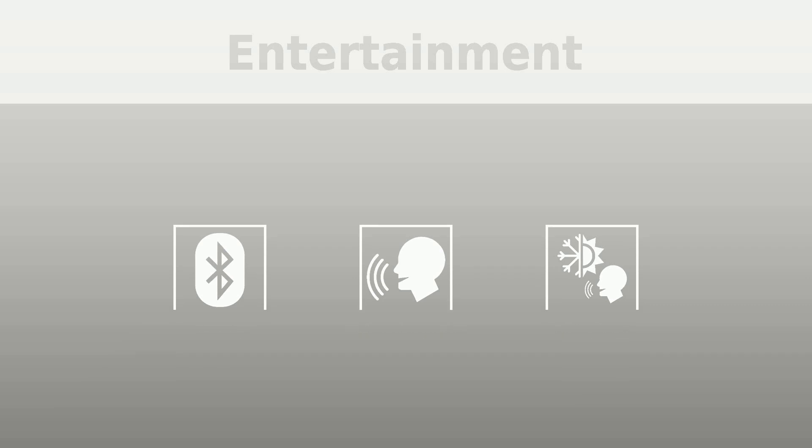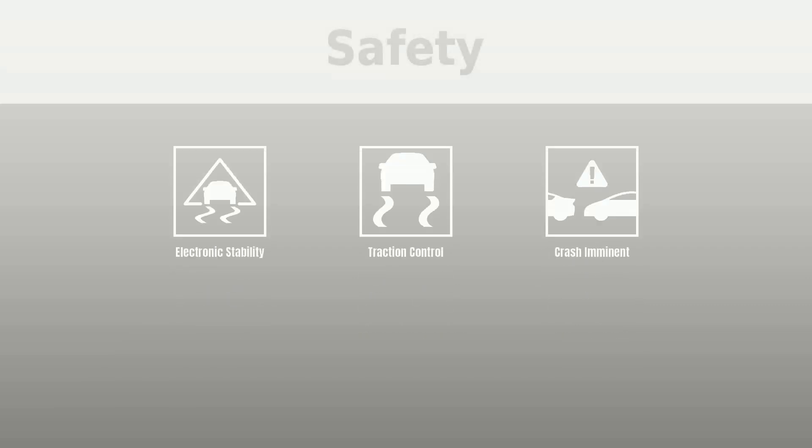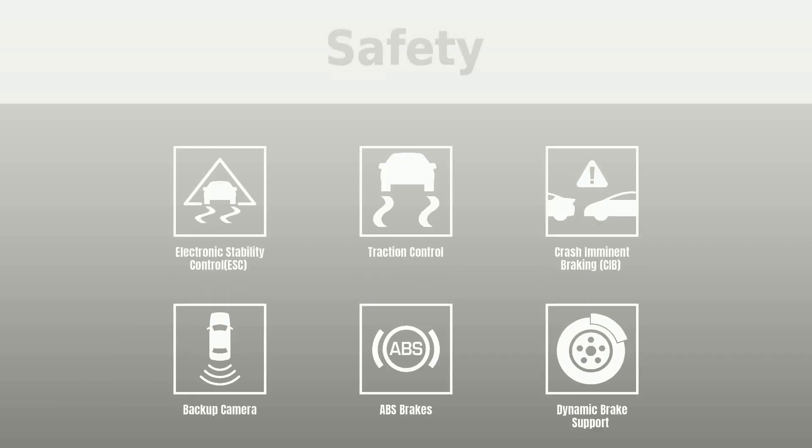Safety was put first with the following features: electronic stability control (ESC), traction control, crash imminent braking (CIB), backup camera, ABS brakes, dynamic brake support, and daytime running lights.